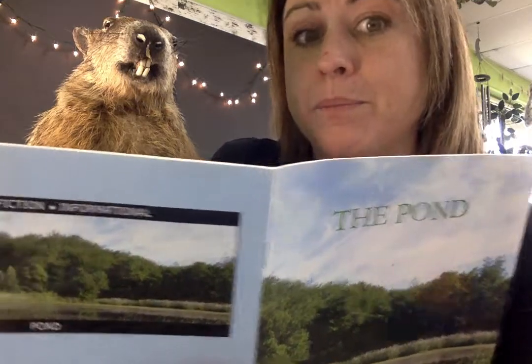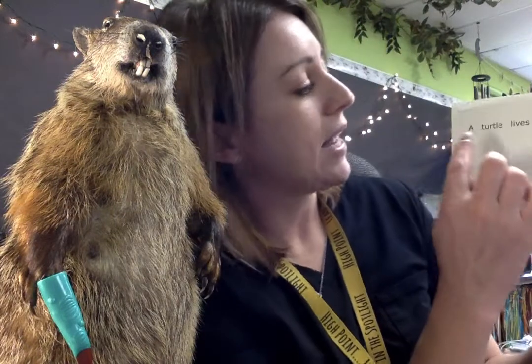I'll point this time. You read. I know you have a quiet voice, but here we go. He said: 'A turtle lives around the pond.' I pointed and he read.